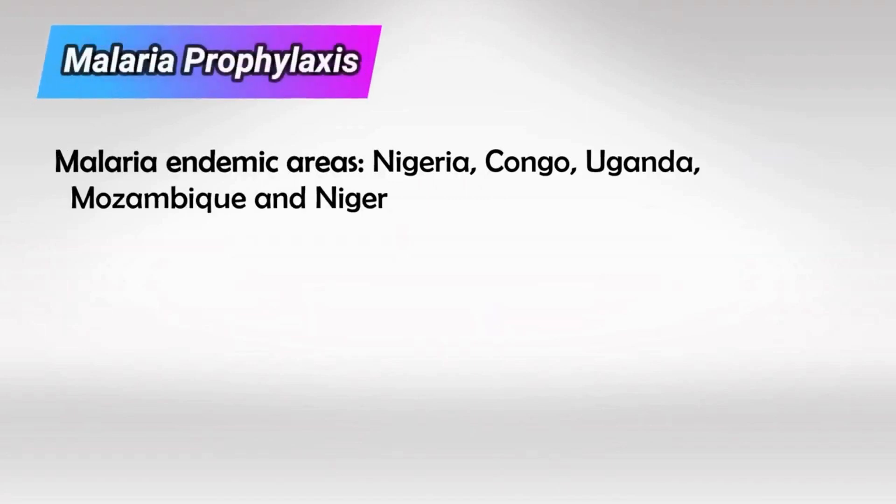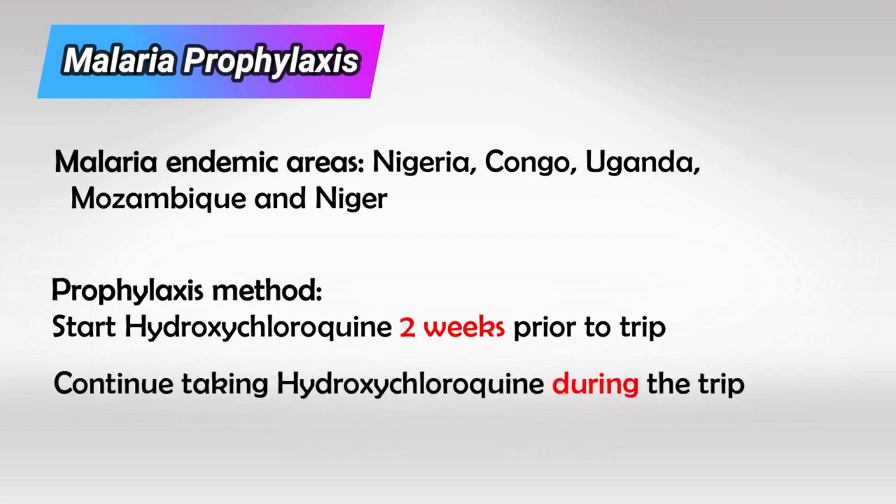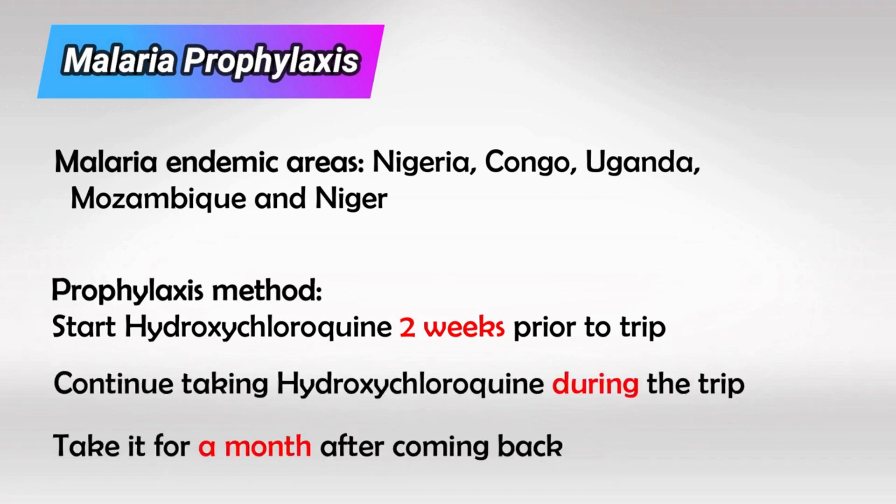If a patient is traveling to an endemic area in a third world country, they have to take malarial prophylaxis. They start chloroquine two weeks prior to their trip, continue during the entire stay in that country, and for four weeks after they come back.